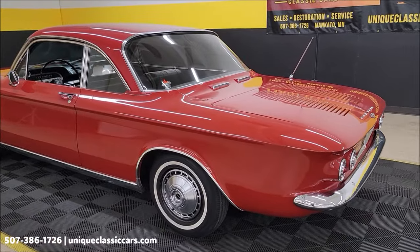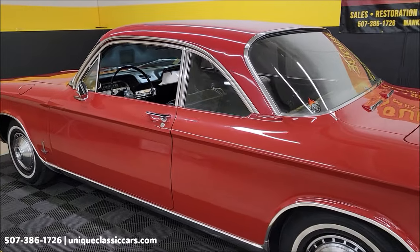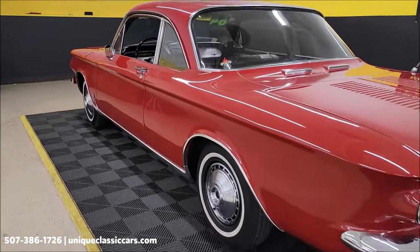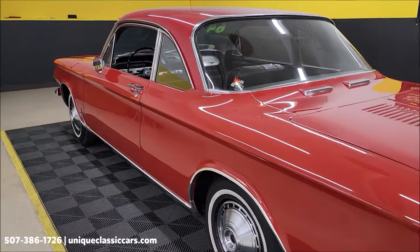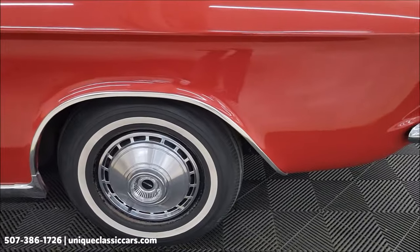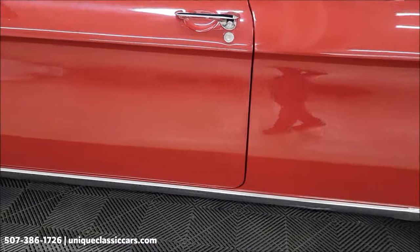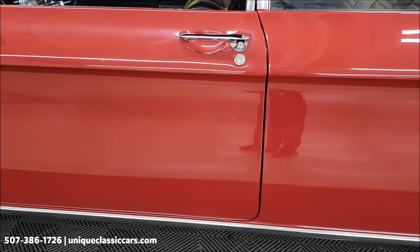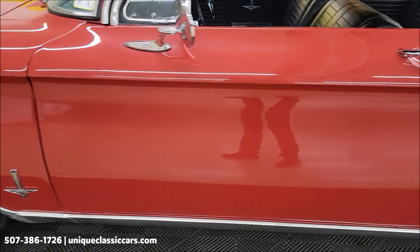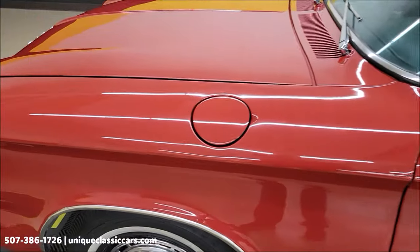Let's take a look down this driver's side — and again, those still pictures at uniqueclassiccars.com. You can even see these panels are straight; there's not a bunch of corrosion above, behind, or in front of the wheel wells. Nice and straight. That seam between the door and that rear quarter, same with the front of the door and the front fender.